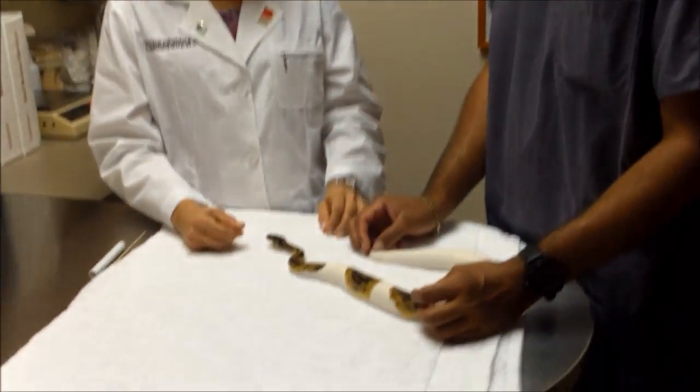We're here with Dr. Lori Hess and Licensed Vet Technician Steve Young, and we're going to do an exam on a snake. One of the themes here at the Veterinary Center for Birds and Exotics is that we really believe in preventative medicine for all species.